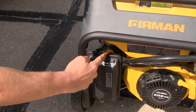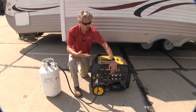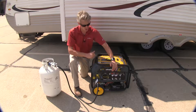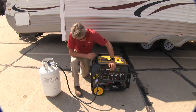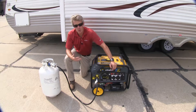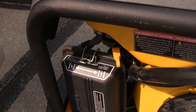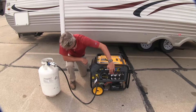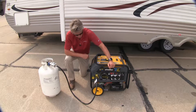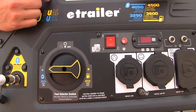For starting, you'll want to set your choke to the starting position. Then hold down the start button until the engine gets started. After that, turn your choke to the run position. If it seems like it wants to start, you can go ahead and change the choke to the run position and then try again — it should start right up.